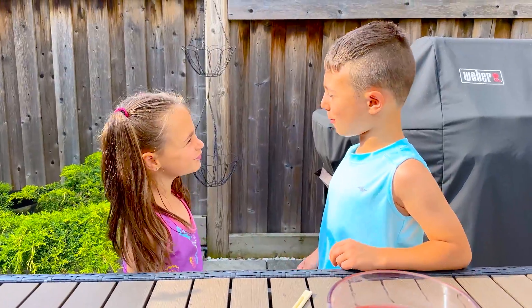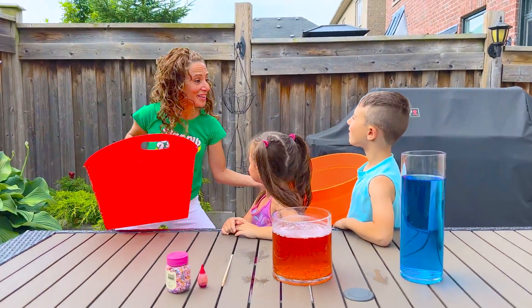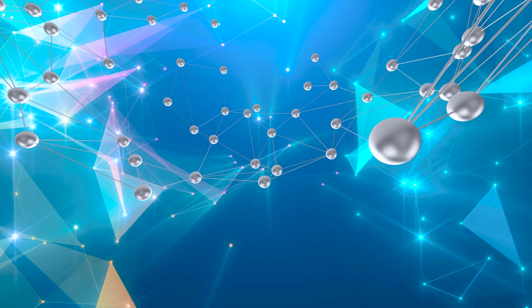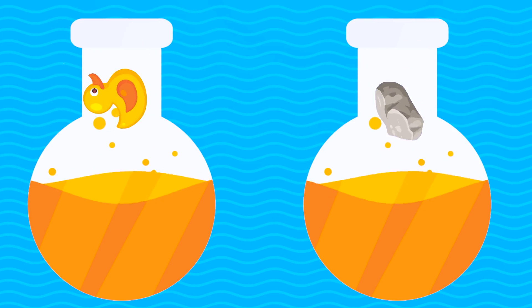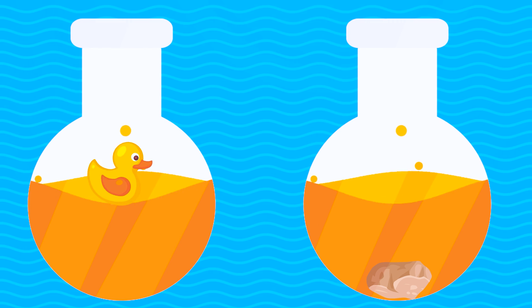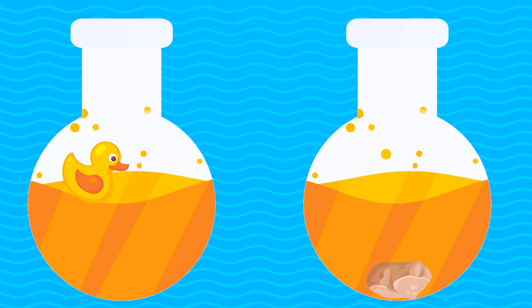I'm doing an experiment — did someone say experiment? This is gonna be fun! Collect your things and we're gonna see if they sink or float. Everything in the world, including water, is made up of tiny particles. In every material, those particles are more or less packed together, making them more or less dense. Can you guess which objects will sink or float?